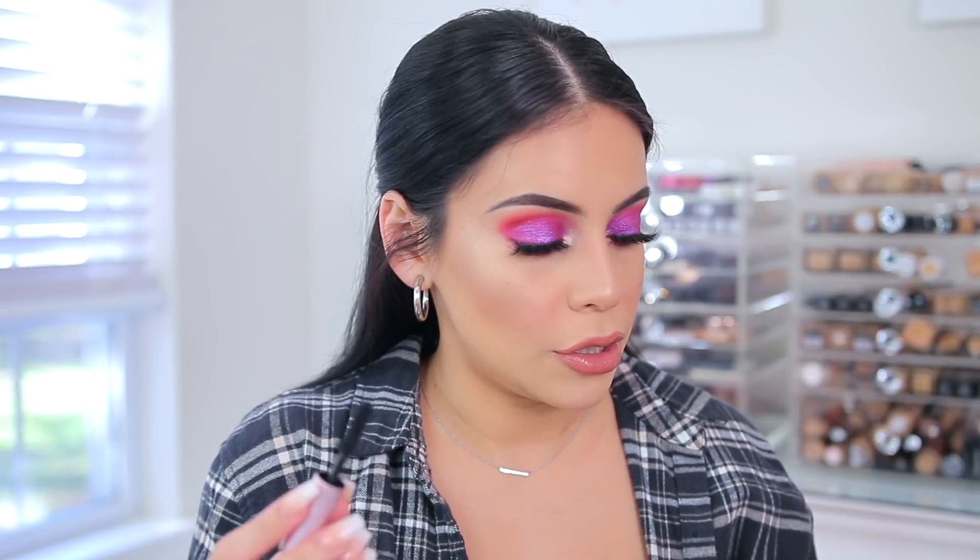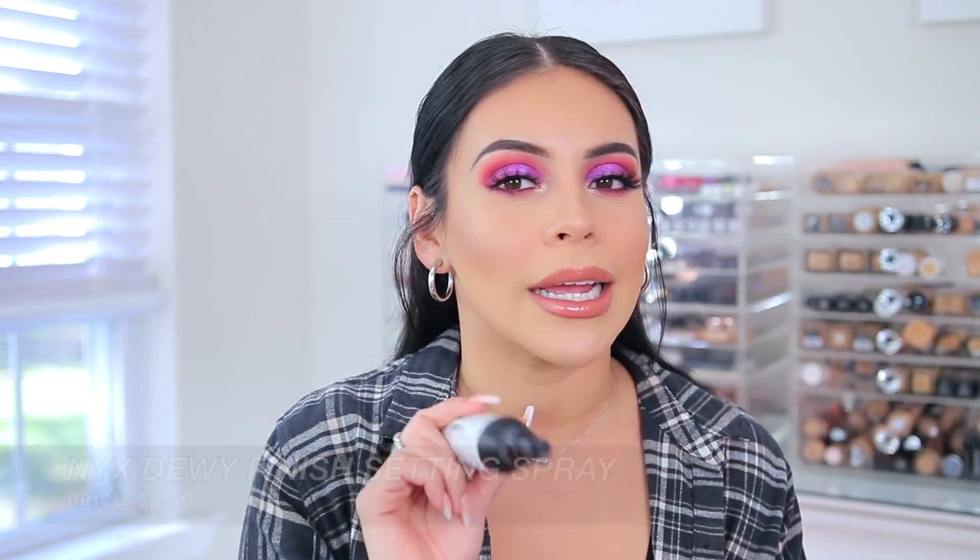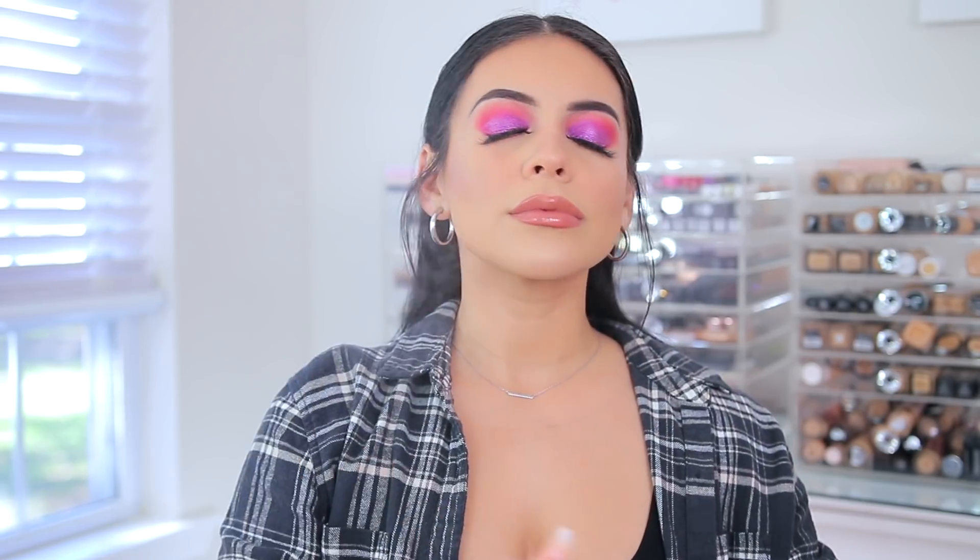I'm going to go back into the Too Faced Better Than Sex Mascara on my lower lashes. Finally, to lock my makeup into place I'm going to use the NYX Dewy Finish Setting Spray. I used to love the matte finish version and then I tried the Radiant Finish which has so much glitter in it. I'm going to use this to lock everything into place. That smells good. Bam — we're done.